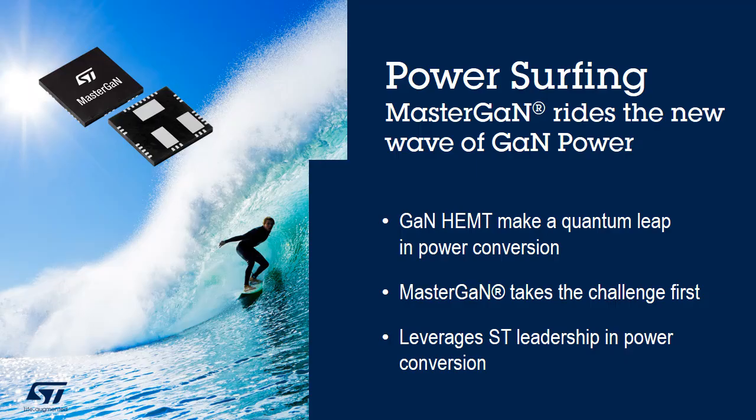ST, a leader in power conversion, will ride this new wave of innovation with a continuous introduction of new products and solutions. For more information, go to www.st.com/MasterGAN.